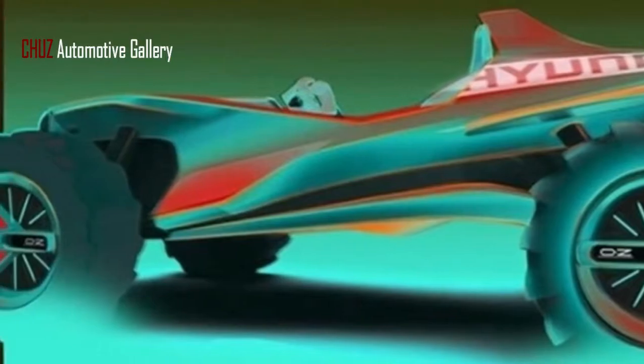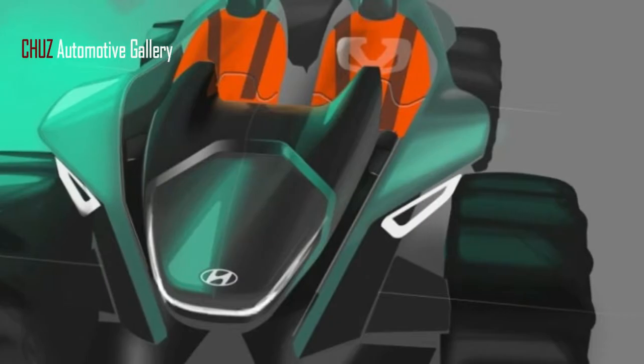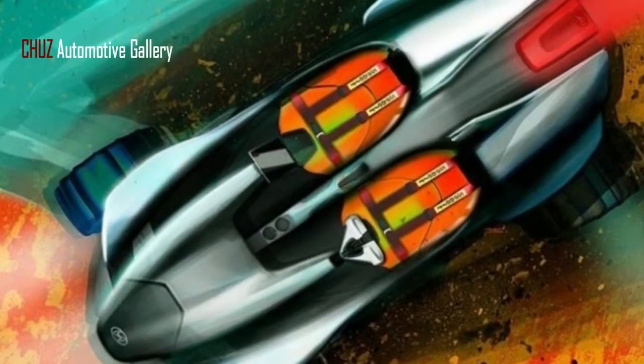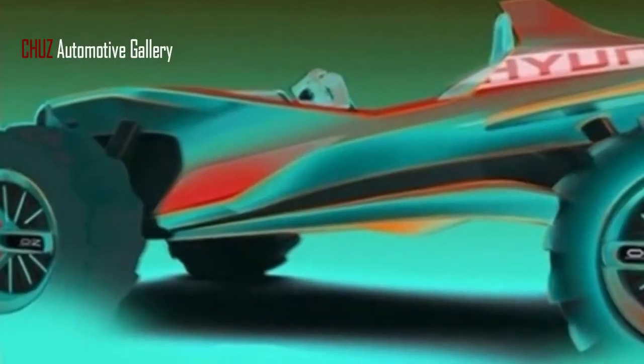This is the first of IED's past 14 automaker collaborations to have an interior, so the 15 students from nine nations who worked on the project got their work done, tapping Gruppo Sila for the move-by-wire gearbox, and Sabelt for the seat and safety belts.